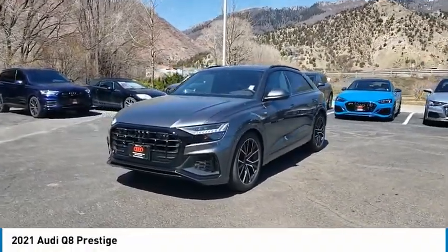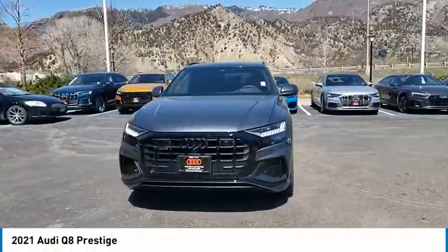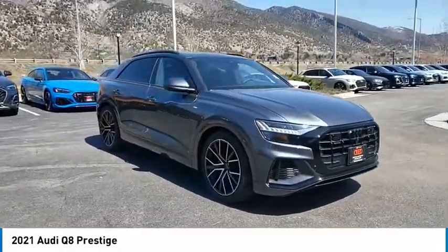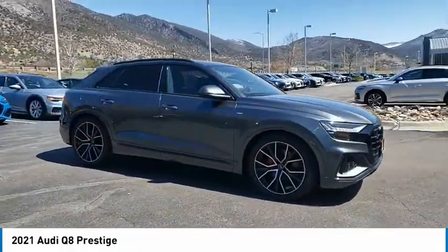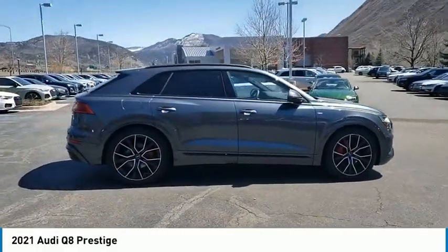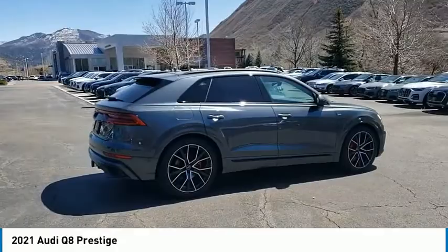Come test drive the 2021 Audi Q8. The Audi Q8 was built to stand out in a crowd, and it sure does. An aesthetically pleasing exterior, plenty of bells and whistles on the interior, and performance that makes you smile.